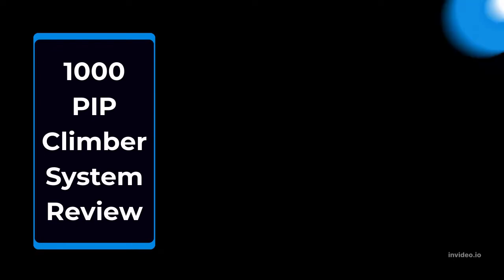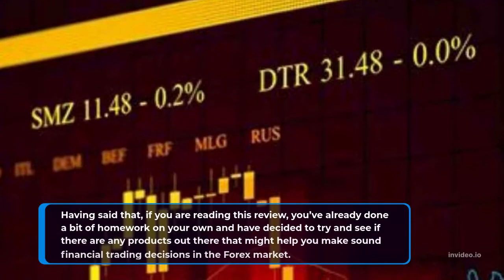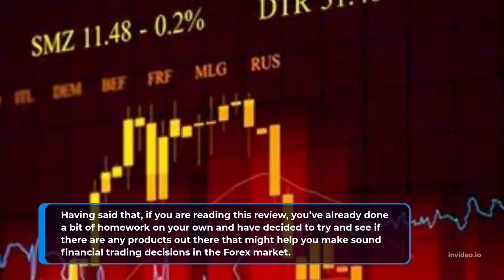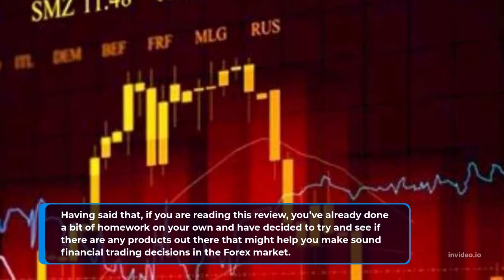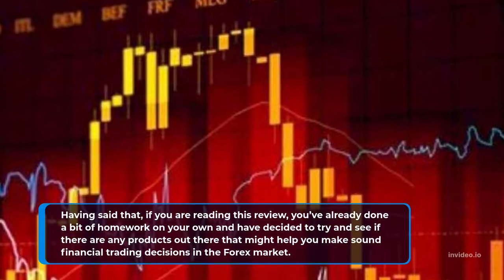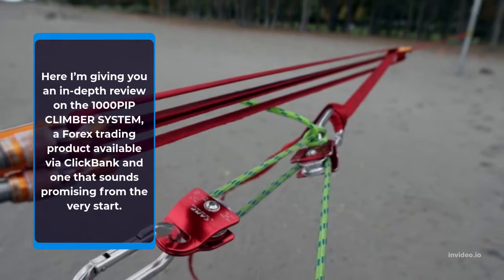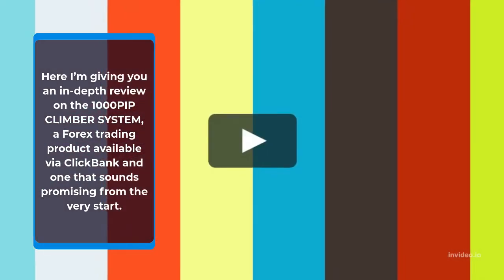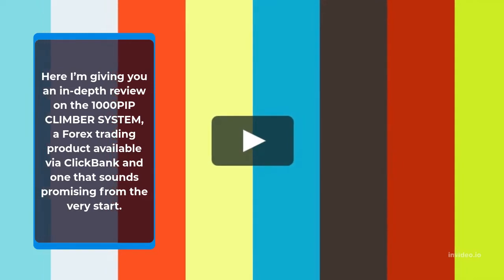1000 Pip Climber System Review. If you are reading this review, you've already done a bit of homework on your own and have decided to try and see if there are any products out there that might help you make sound financial trading decisions in the forex market. Here I'm giving you an in-depth review on the 1000 Pip Climber System, a forex trading product available via Clickbank and one that sounds promising from the very start.